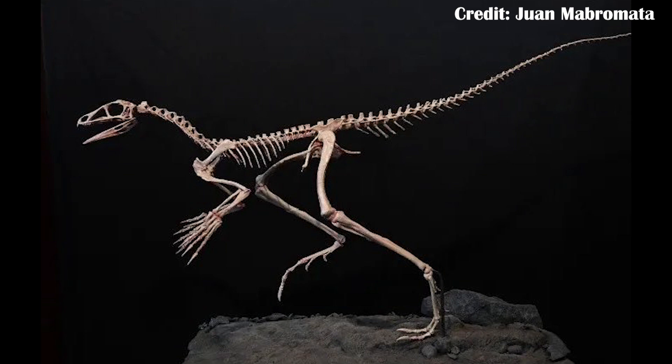The large hands and arms of Venetoraptor do suggest that it was either grabbing prey or potentially climbing trees, and I'll talk about that a little bit more in a bit.